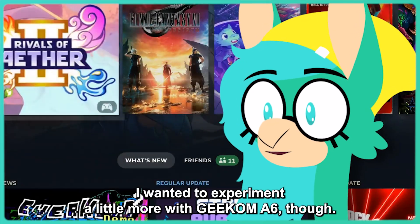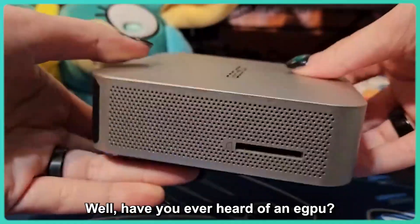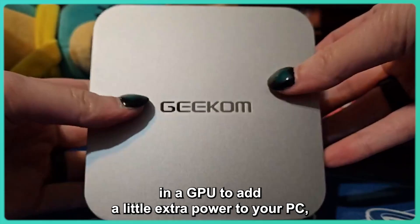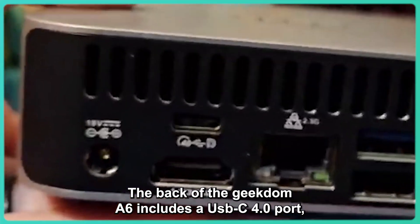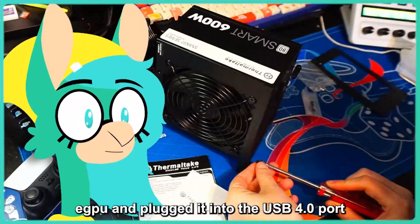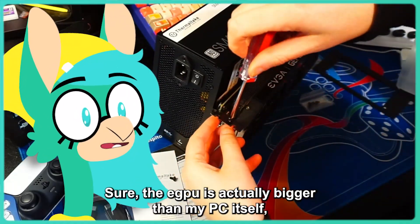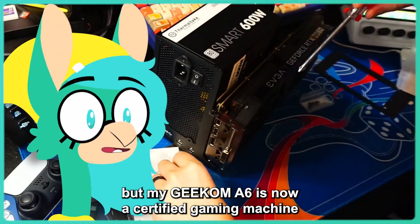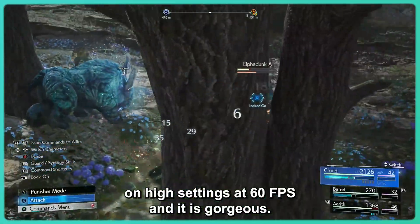I wanted to experiment a little more with the Geekom A6 — I wanted to add more power, but there's no way to fit more hardware into that tiny thing, right? Well, have you ever heard of an eGPU? You can actually build a contraption that lets you plug in a GPU to add extra power to your PC, but it needs high data transfer speeds to work. The back of the Geekom A6 includes a USB-C 4.0 port, which supports massive data transfer speeds, and this gave me an idea. I built an eGPU and plugged it into the USB 4.0 port, and now my Geekom A6 has the power of a 2060 Super. Sure, the eGPU is actually bigger than my PC itself, but my Geekom A6 is now a certified gaming machine. I'm able to run Final Fantasy 7 Rebirth, a graphically demanding game, on high settings at 60 FPS. And it is gorgeous.